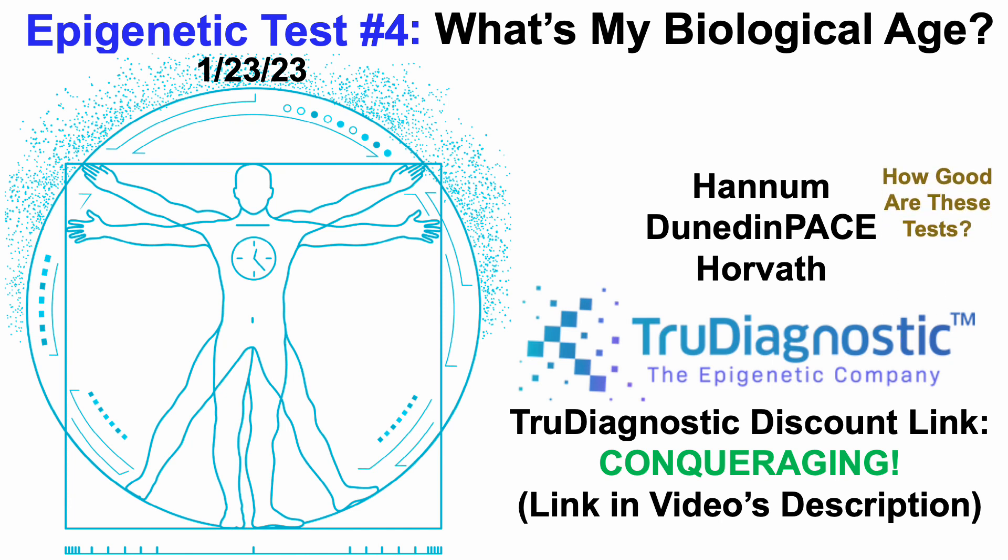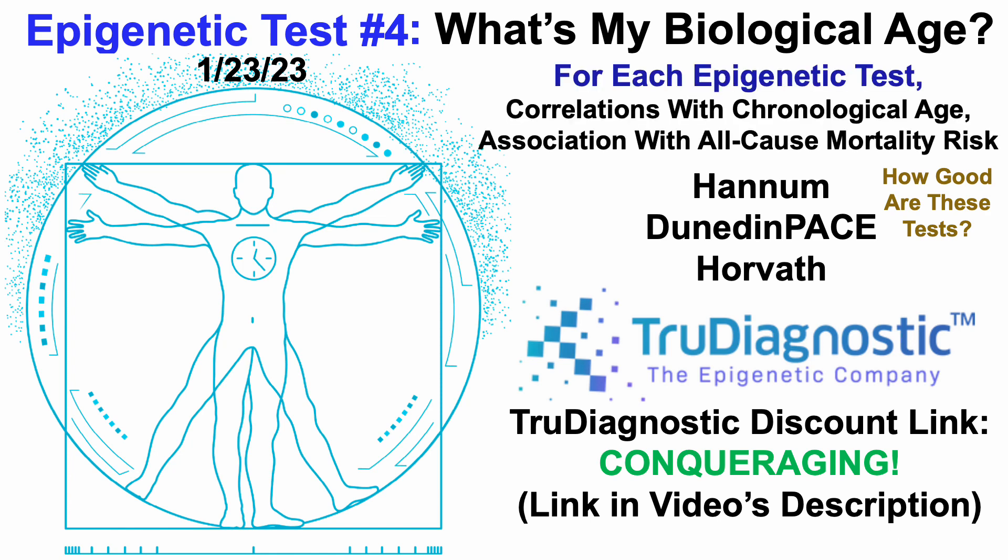A first question we can ask is: how good are these tests? In an earlier video, for each epigenetic test I presented data for their correlations with chronological age and their associations with all-cause mortality risk. If you missed that, that data will be in the right corner. In this video, we'll focus on my data — including what's good, but also what's bad.